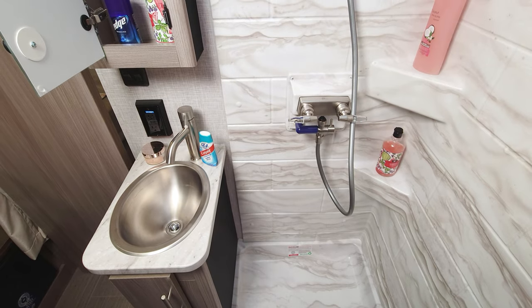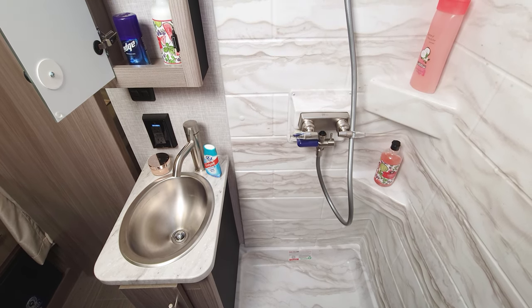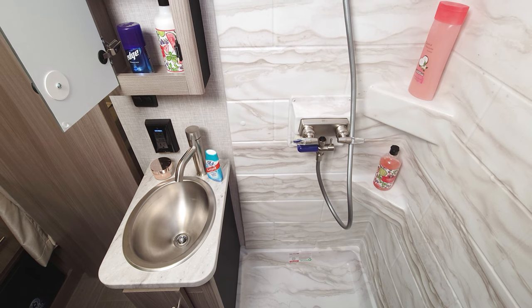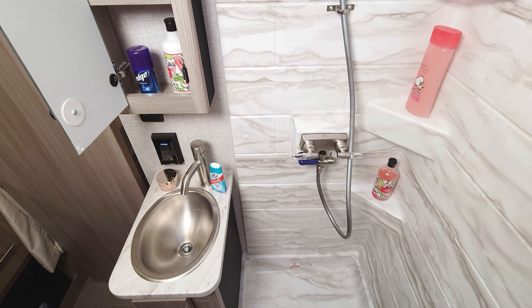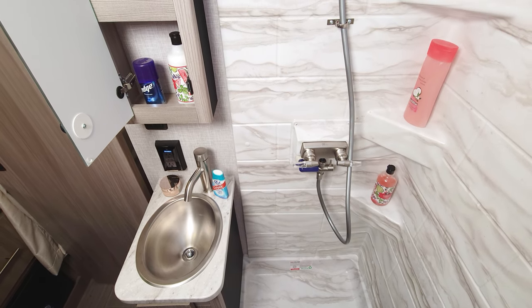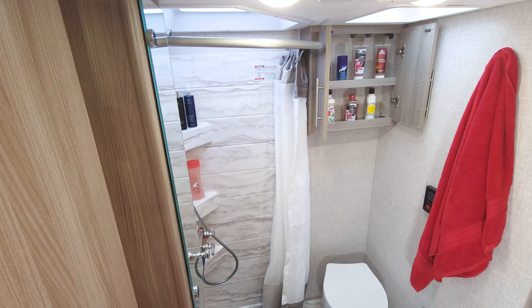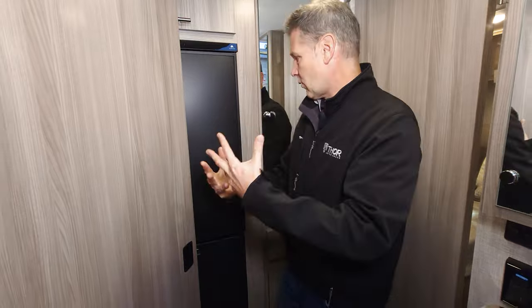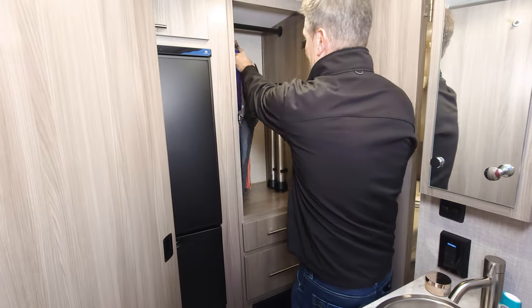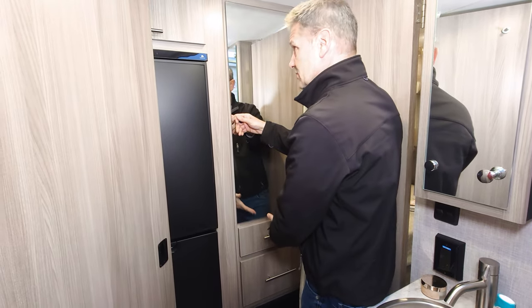Working our way back into the bathroom — this is a really great bathroom setup. You can access it while on the go. There's a printed shower surround in the back with a skylight for extra room, medicine cabinets, a sink, a foot-flush toilet. You can open a second door to access the closet — nice hanging space and a couple of drawers back here. The table legs also store right here.